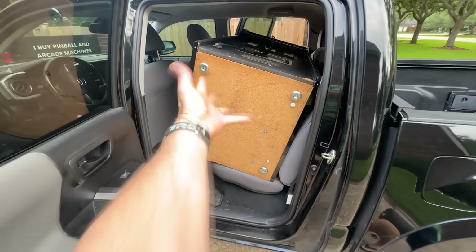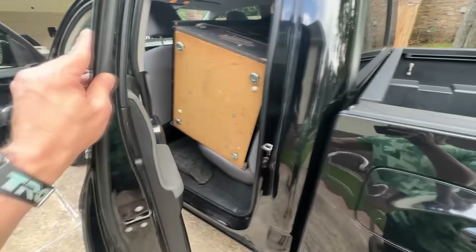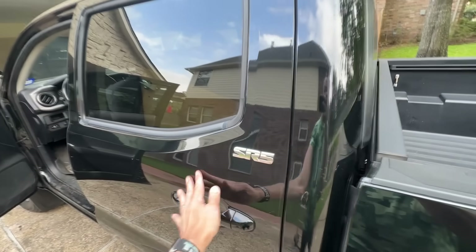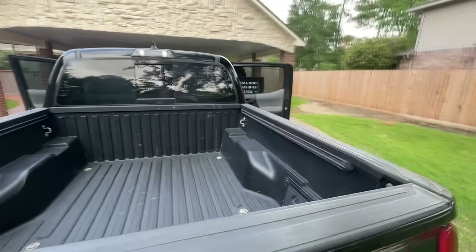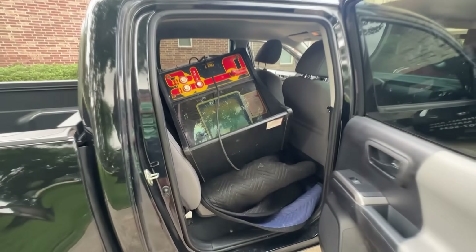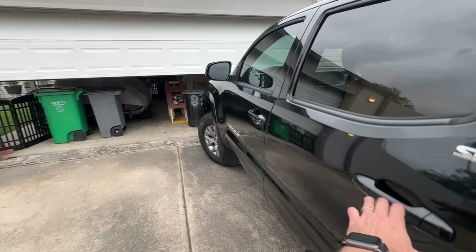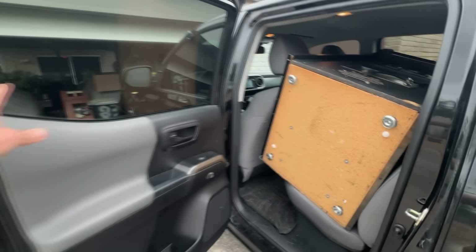The machine fit perfectly into the backseat of my truck because it's one of the smaller trim line models, which is arcade code for 'fun sized.' These were compact versions of the bigger cabinets designed for people who wanted the same gameplay experience without needing a forklift. Taito made a bunch of these little guys in the early 80s until one day they released Jungle King, renamed it Jungle Hunt, and then said no more small cabinets — that was fun, we're done.